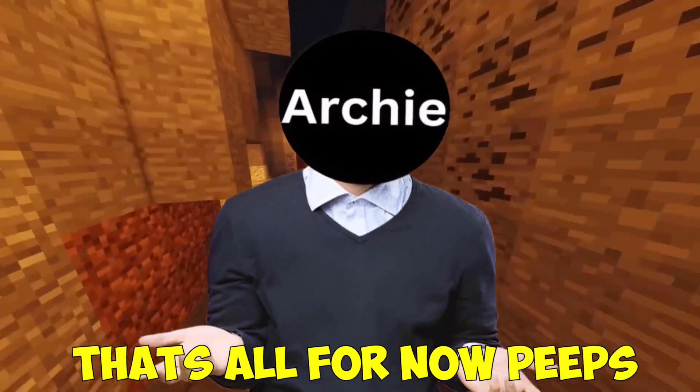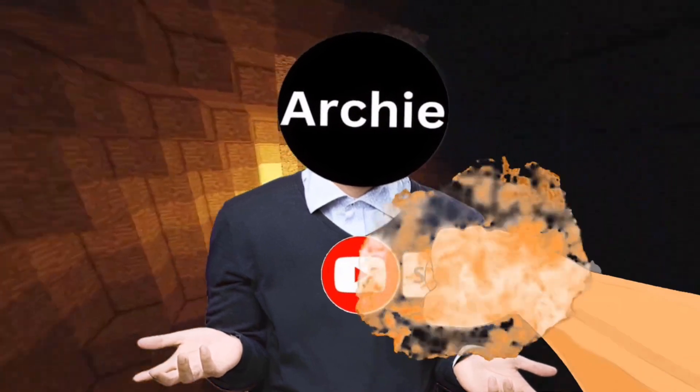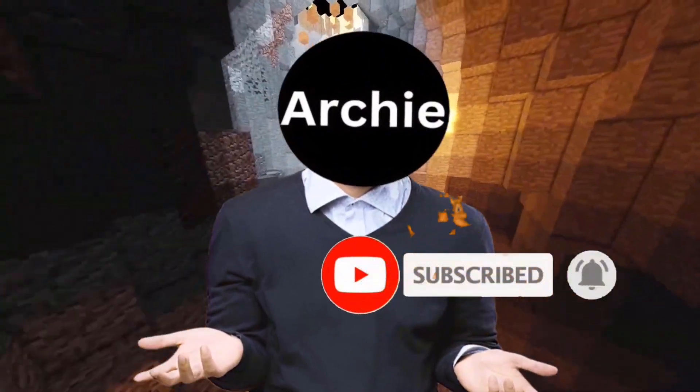That's all for now, peeps. Don't forget to hit that subscribe button so you never miss out on more AI-powered tips and fun.